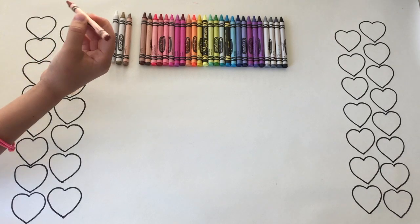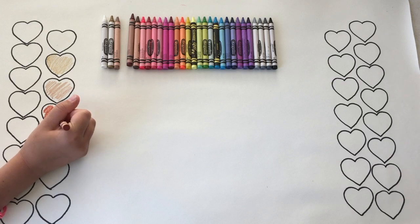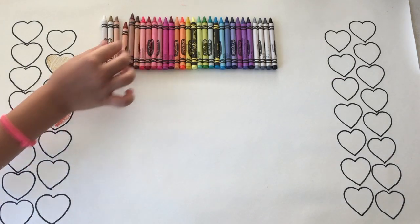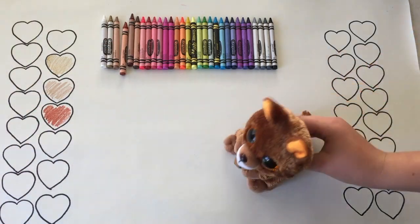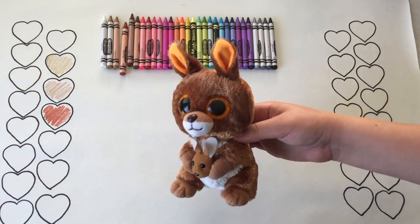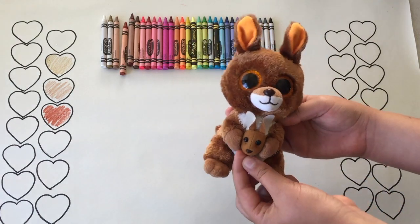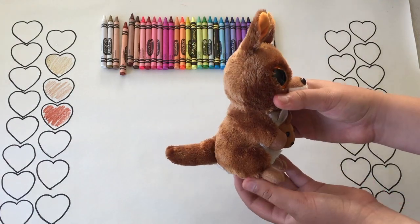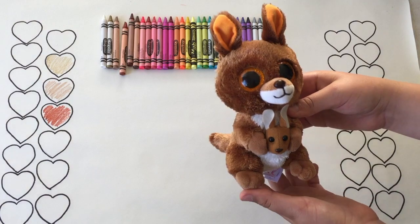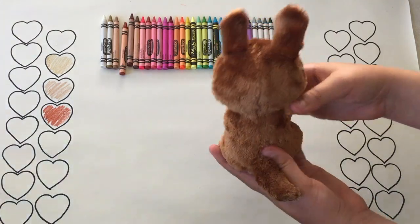This next color is Mahogany. It's kind of like a chestnut color. Kipper is definitely a good match for this color. His fur is the same coat, his ears are orange, and his eyes are orange. And look — he has a little joey in his pouch! His back and tail are the same color.